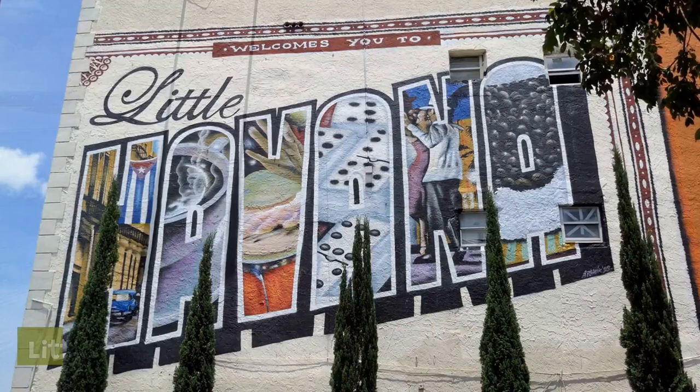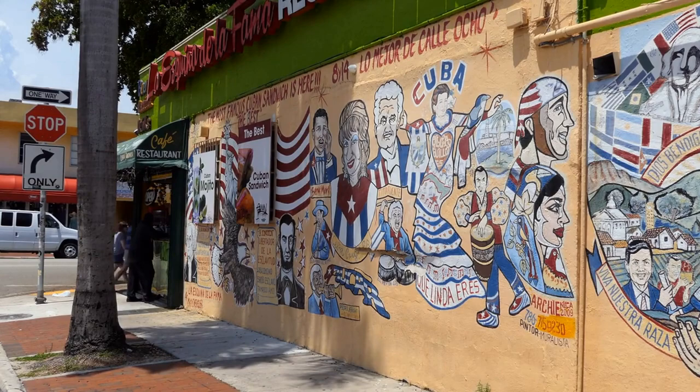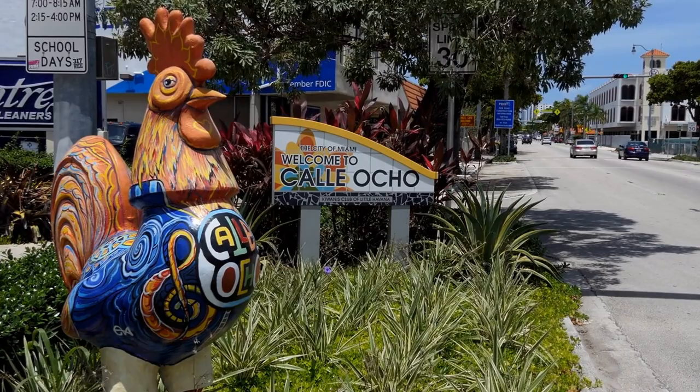Little Havana is a vibrant neighborhood in Miami that is known for its Cuban culture and heritage. It's a great place to try authentic Cuban cuisine, listen to live music, and watch a game of dominoes in the park. Be sure to visit Calle Ocho, the main street in Little Havana, which is lined with colorful murals, cigar shops, and art galleries.